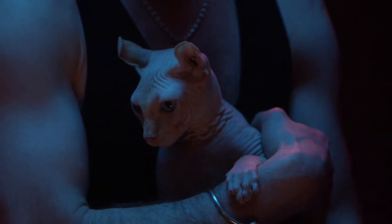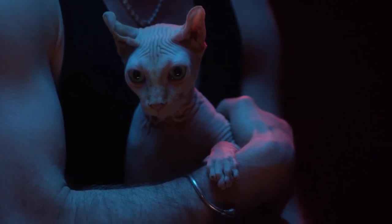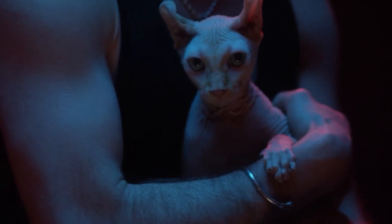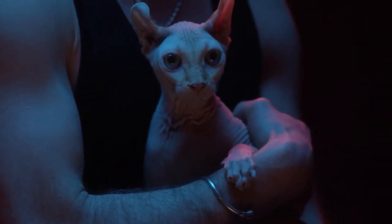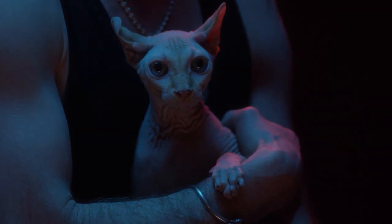Sphynx cats are renowned for their affectionate and social nature. They love to be the center of attention and are known to seek out human contact. They are often found perched on their owner's laps or cuddled up under blankets for warmth and comfort.